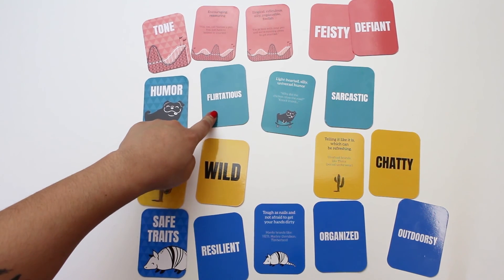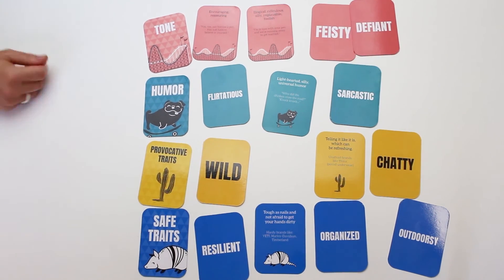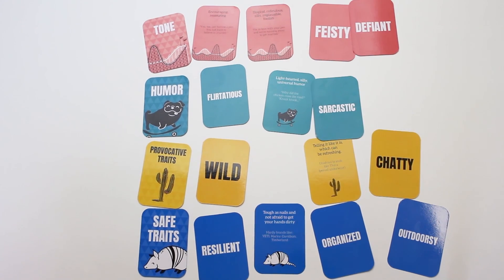Whether you're an entrepreneur launching a new business or a marketing lead in charge of your company's brand voice, our brand personality cards are designed to help you eliminate guesswork and connect with your audience.